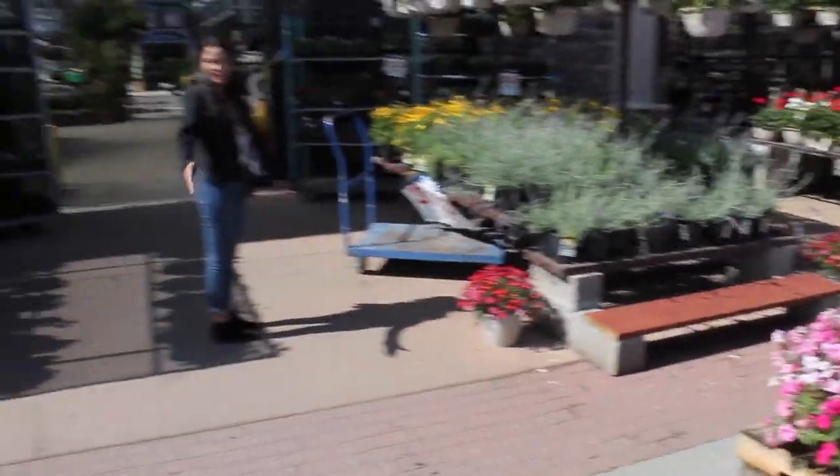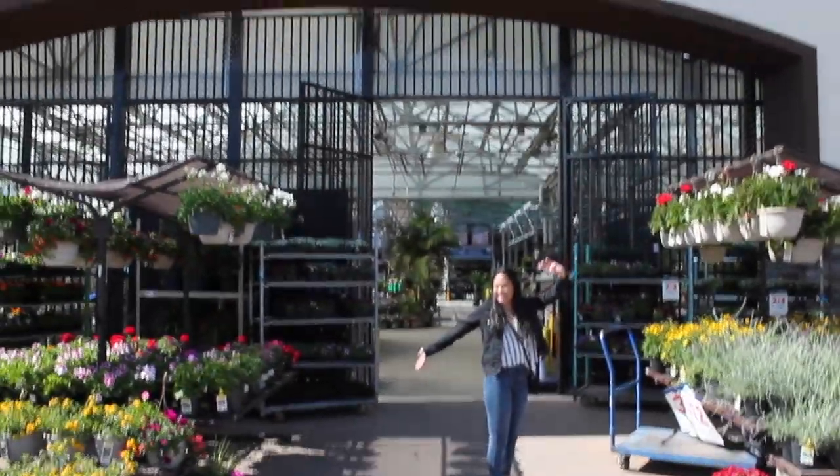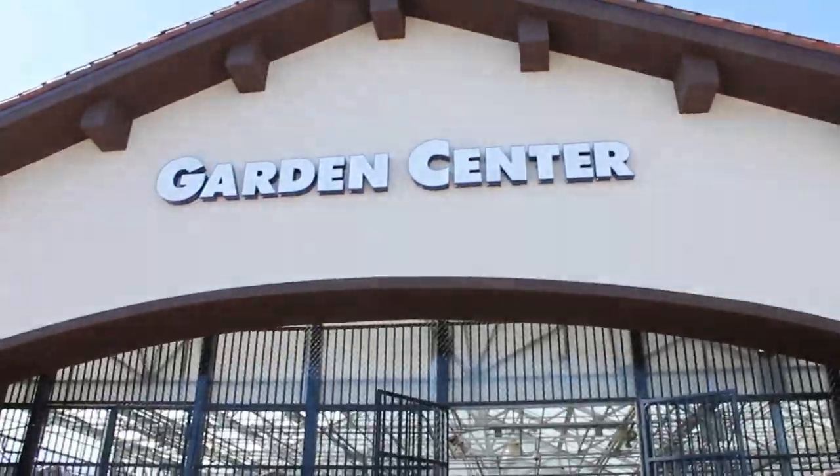I didn't get anything at Home Depot. But I'm excited and I have high hopes — I'm just getting a good pan of this. Garden Center!